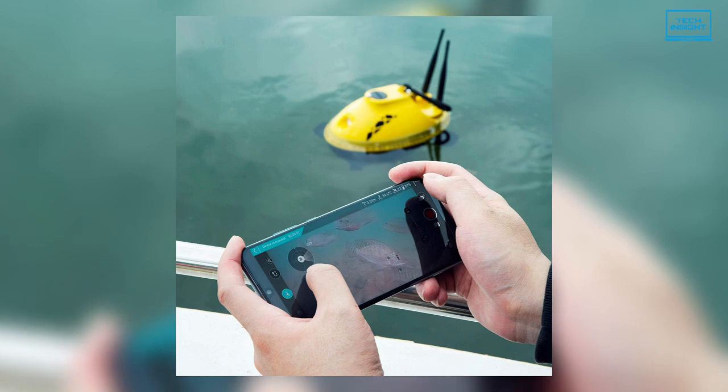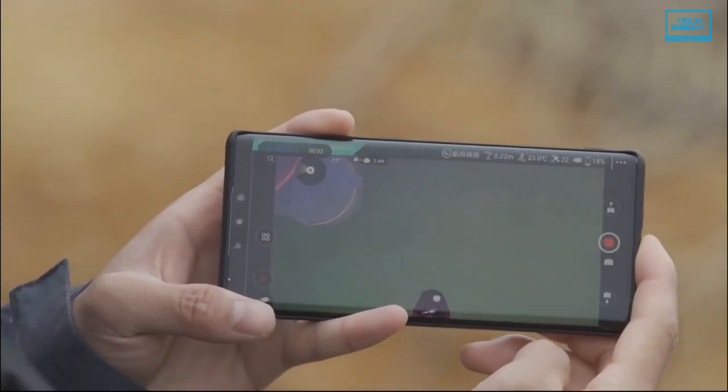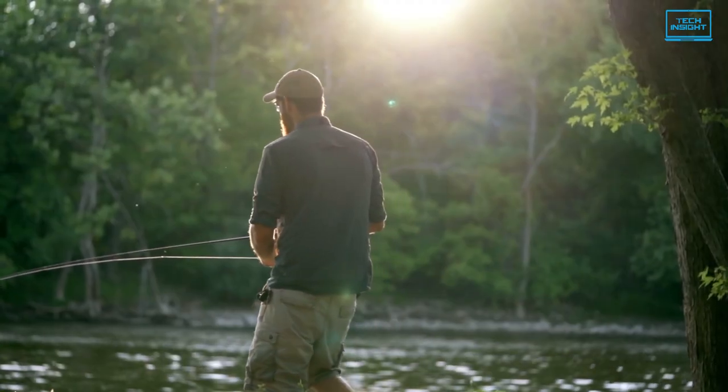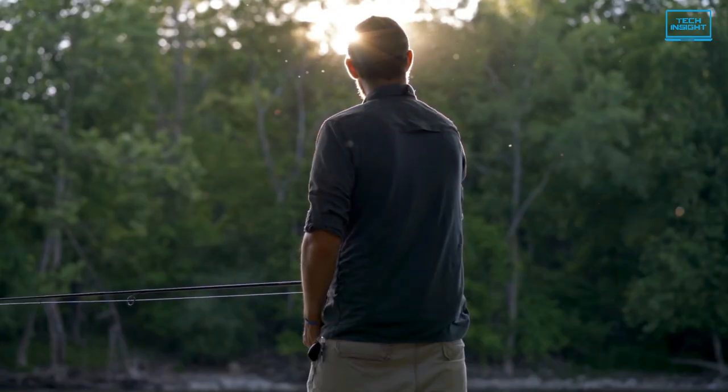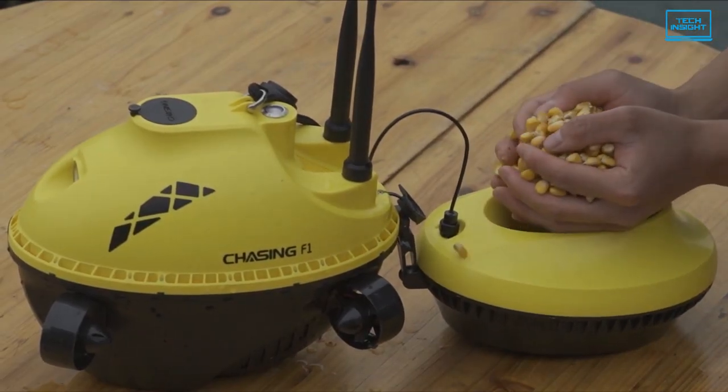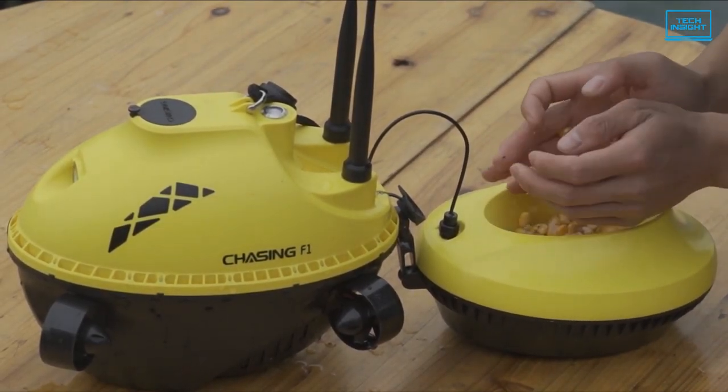You can control the Chasing F1 drone on your smartphone. It connects via Wi-Fi and should pair quickly with your device. So if you're looking for a reliable and cost-efficient way to find the perfect spot for your fishing, then the Chasing F1 Fish Finder drone can be a great option.